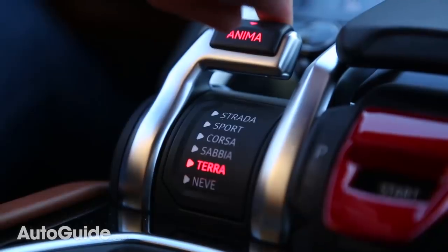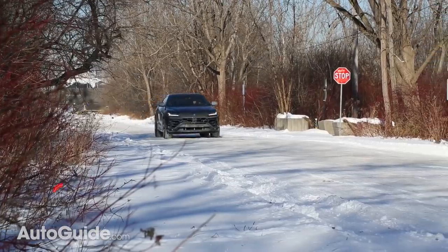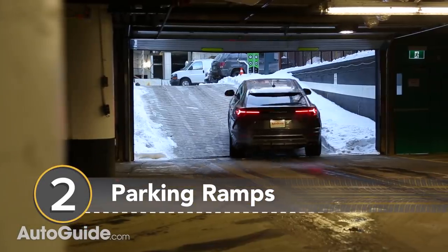There's also a snow mode that helps you get through the really deep snow, and the high ground clearance means you're not going to be using your bumper to plow through.